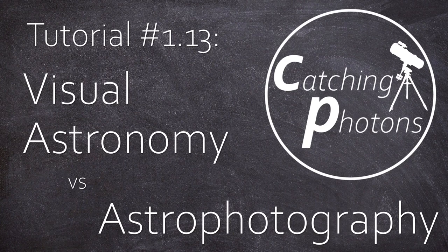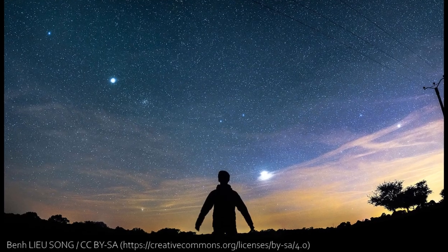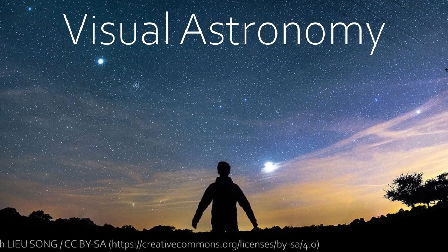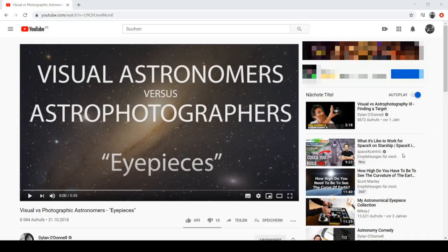Hey, it's Chris, welcome back. So today we need to sort out a very important thing: the two ways you can go for this hobby — visual astronomy versus astrophotography.